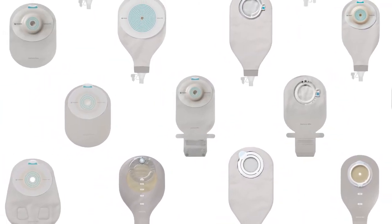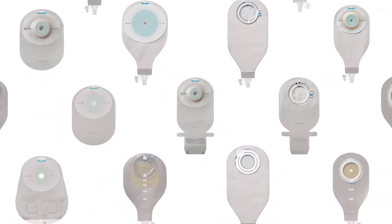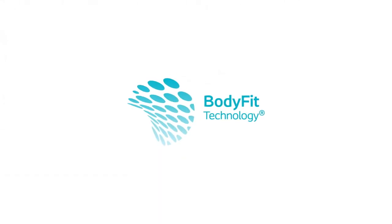Body Fit Technology ensures people can get the appliance that fits their individual body shape. It will continue to evolve and make an even better fit possible — who knows what shape it will take next.